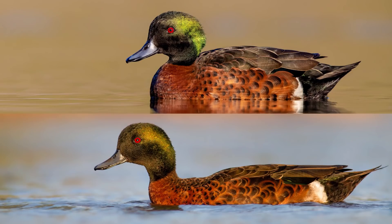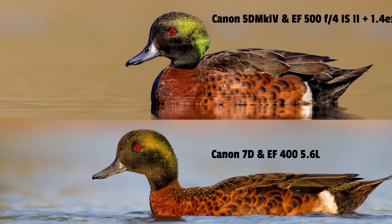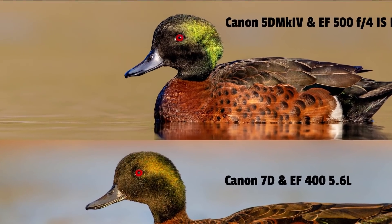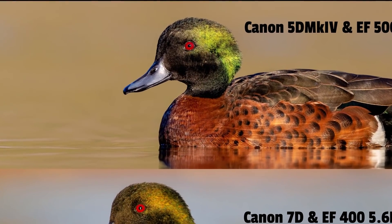This time it's a beautiful chestnut teal male duck. I like both shots but this one's probably a little bit easier than the first to tell which is which. Do you think the top one or the bottom one was taken with the 7D? If you thought the bottom one, you'd be correct. The top one was taken with my current kit and the bottom was taken many years ago with the 7D. You can tell just with the detail - the 7D shot is lacking the fine detail of the 5D body - but they are both very nice images.